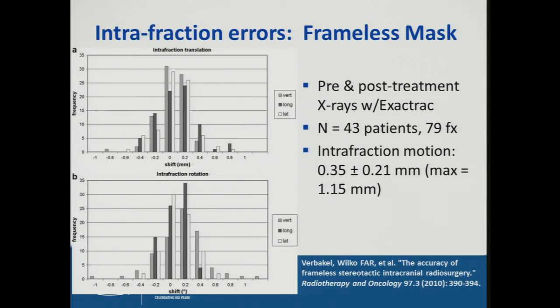Here's an example of how to measure intrafraction errors during treatment to assess uncertainty due to the immobilization device or slight patient motion. Over 43 patients and 79 fractions, pre- and post-treatment X-rays were taken using ExacTrac. The intrafraction motion with this particular frameless mask was on the order of 0.4 millimeters on average, with a maximum of about one millimeter.